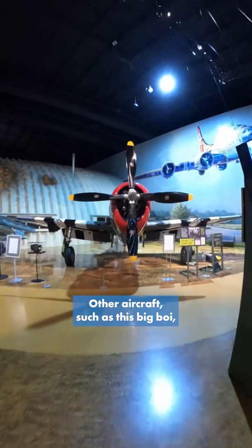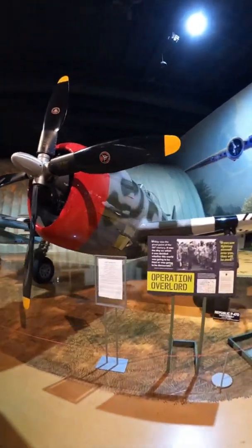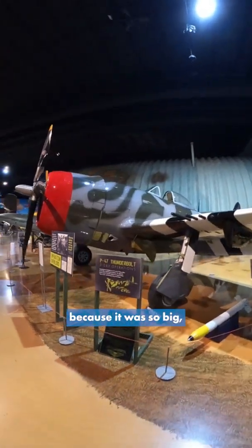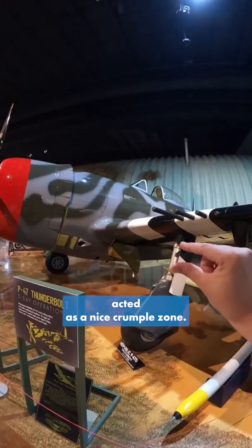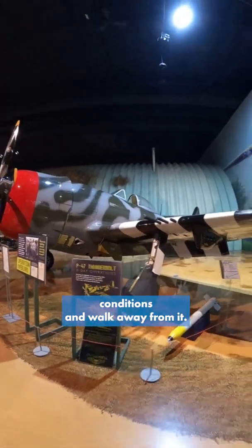Other aircraft, such as this big boy, the P-47 Thunderbolt — you're often quite okay just to stay in the aircraft as it was going down, because it was so big, so bulky, and the way it was developed with the supercharger system running underneath acted as a nice crumple zone. So you could actually land this in pretty harsh conditions and walk away from it.